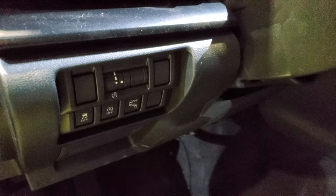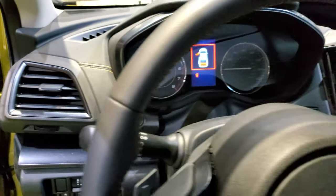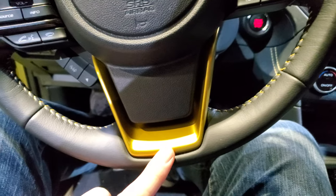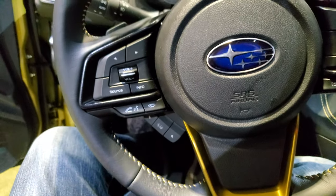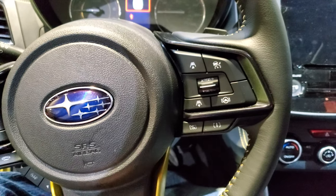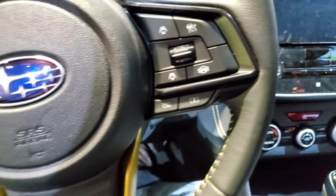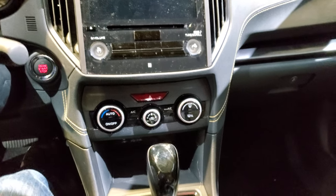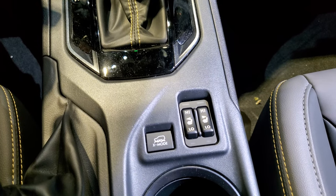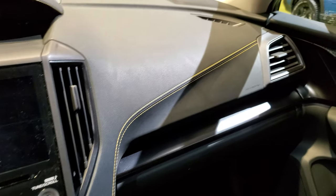You have stability control and start-stop capabilities. This one has blind spot monitoring, which is an option, and that comes with the eight-inch touchscreen radio. There's Plasma Yellow trim on the steering wheel as well as the stitching. It's a leather-wrapped steering wheel with Bluetooth and audio controls on the left. It also has adaptive cruise control and lane departure warning. This is a four-wheel drive automatic transmission with heated seats, and you can put it into X mode.